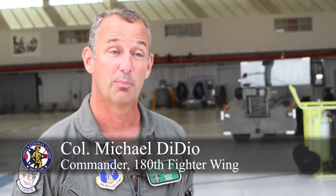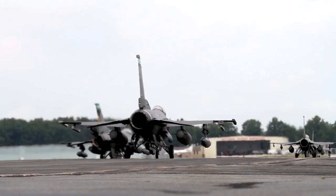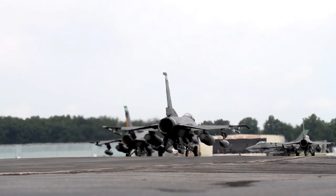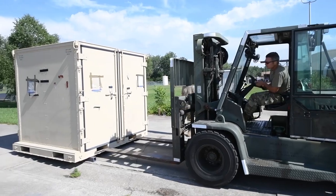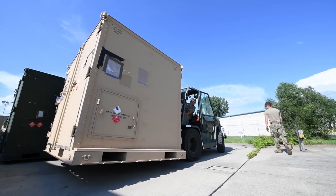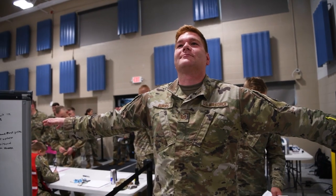Over the course of the last week, the 180th Fighter Wing has been conducting a large-scale readiness exercise, practicing, mobilizing, and deploying our F-16s for major combat operations overseas. That consisted of launching 12 to 14 F-16 aircraft, as well as building up and moving 260 tons of cargo and 330 personnel to support combat or simulated combat operations overseas.